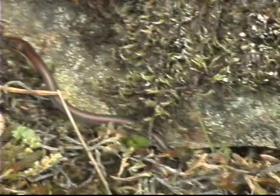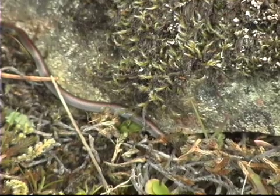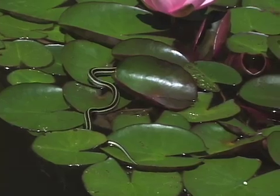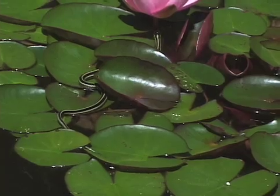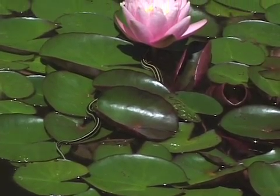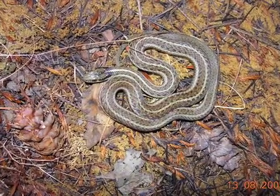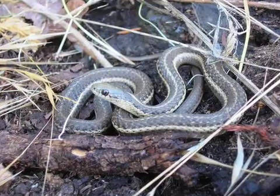Behaviour. Sharptailed Snakes are shy. They live in the ground and under objects and almost never come out in the open, even to bask in the sun. Garter Snakes are not so shy — you'll often see them crawling along the ground or basking in the warming sun. If you see a snake on the trail or basking in the sun, most likely it is not a Sharptailed Snake.